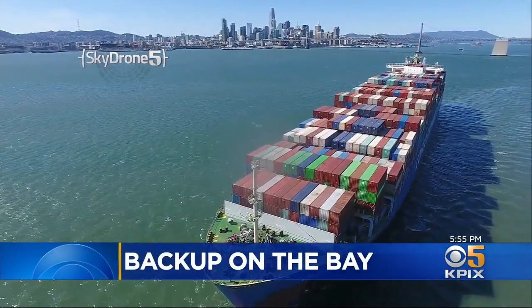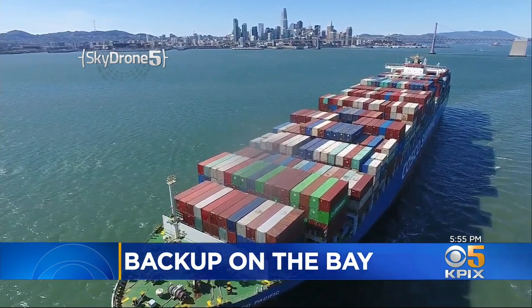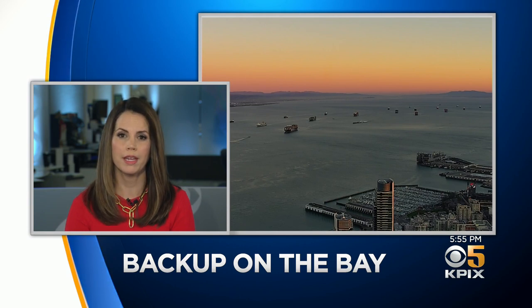Meanwhile, Sky Drone 5 is giving us a unique perspective of a big backup on the bay. Cargo ships are all stacked up with nowhere to go. KPIX 5 reporter Don Ford did some digging and found out part of the problem is in Oakland, but not all of it.